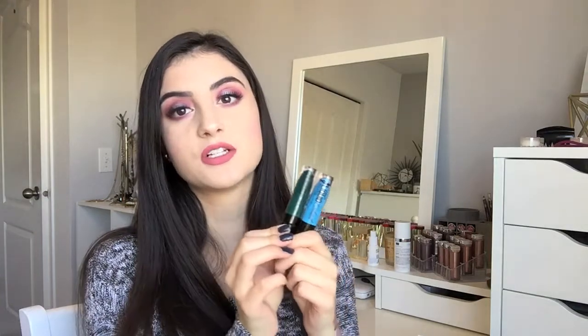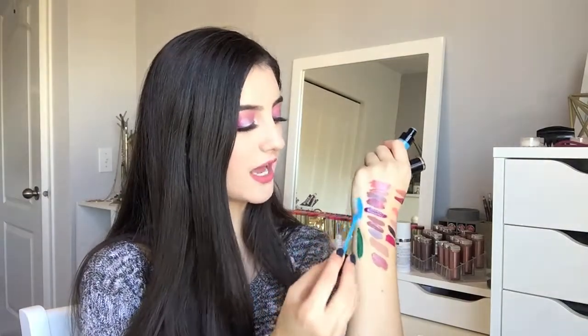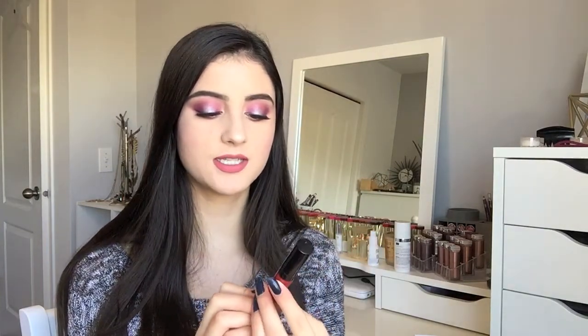The last two Wet n Wild shades are limited edition from their Halloween Fantasy Makers line, but they're still called Liquid Catsuit. Emerald City is a beautiful emerald green with iridescent blue tones — so pretty if you're looking for an emerald liquid lipstick. Boo Blue is a vibrant sky blue, which is very interesting — most blues I've seen are deep navy. These are definitely colors to check out for more unique shades at the drugstore because the formula is really great.